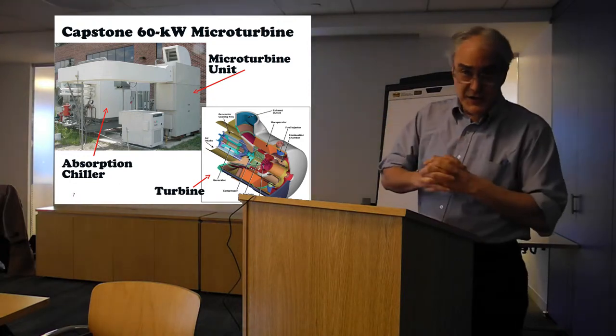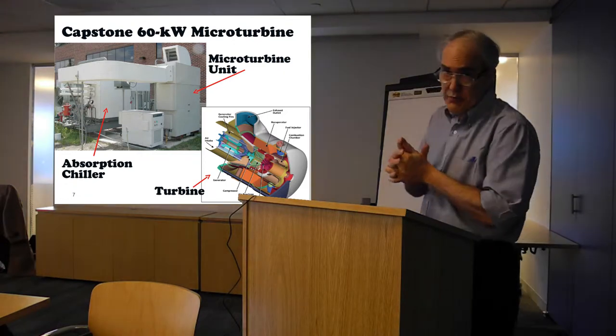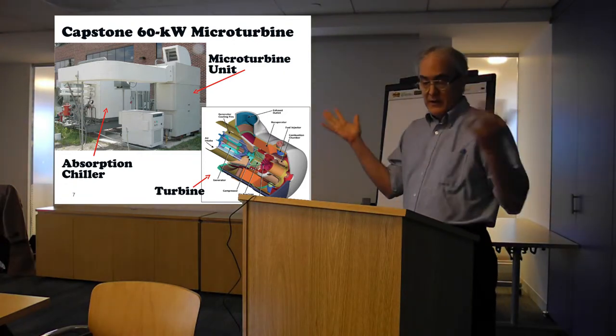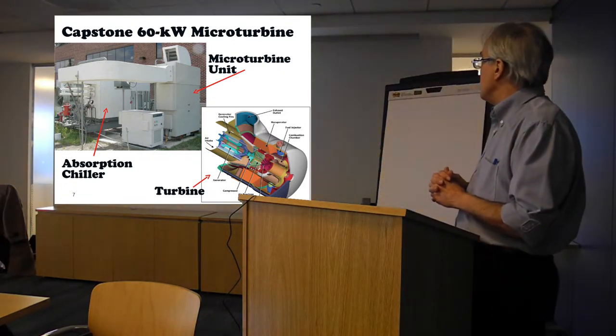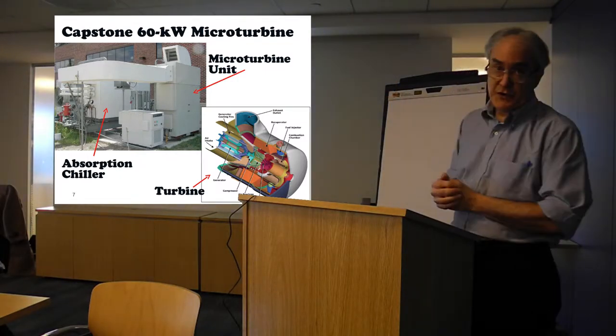Another popular technology is microturbines. Capstone has a pretty substantial piece of the market here in New York City. In this photo, they're using the waste heat to drive an absorption chiller.